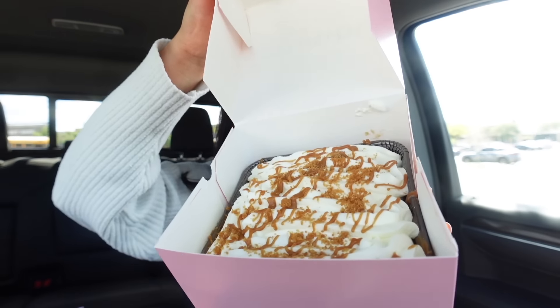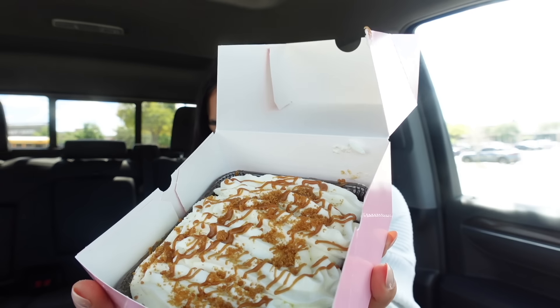Next stop is Crumbl Cookie! Every single time I'm about to eat Crumbl that song plays in my head. Anyways, let me tell you what I got. First we have a cake — this is the tres leches cake featuring Biscoff, which is a classic tres leches cake topped with Biscoff cookie butter, fresh whipped cream, and a drizzle of melted Biscoff cookie butter.